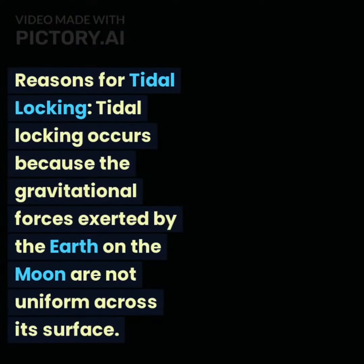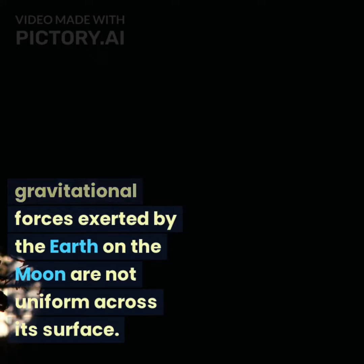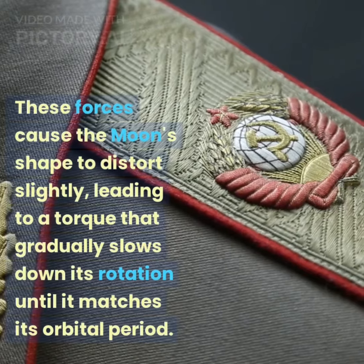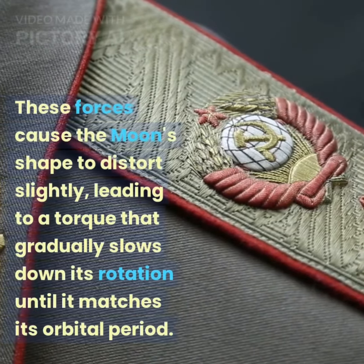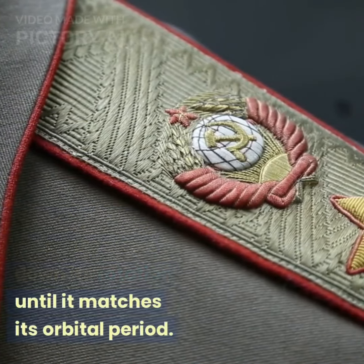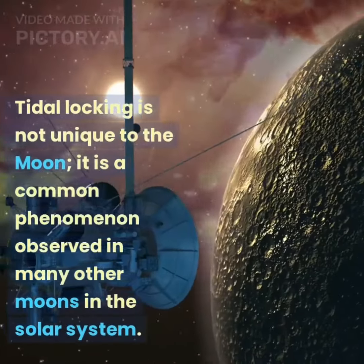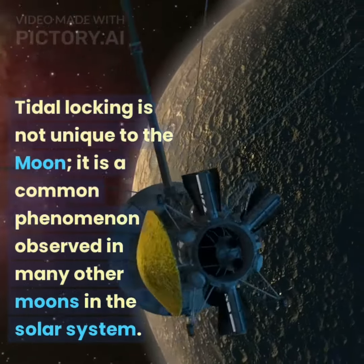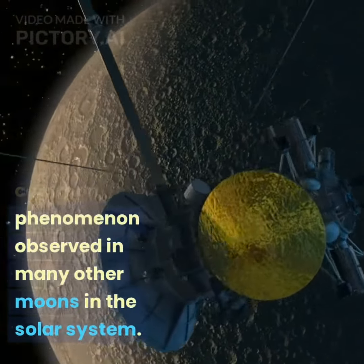Tidal locking occurs because the gravitational forces exerted by the Earth on the moon are not uniform across its surface. These forces cause the moon's shape to distort slightly, leading to a torque that gradually slows down its rotation until it matches its orbital period. Tidal locking is not unique to the moon — it is a common phenomenon observed in many other moons in the solar system.